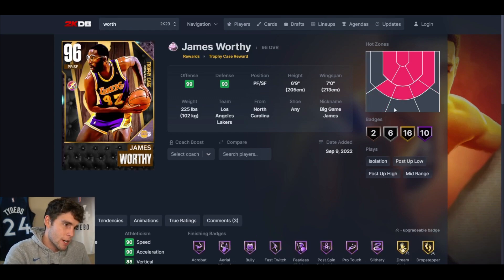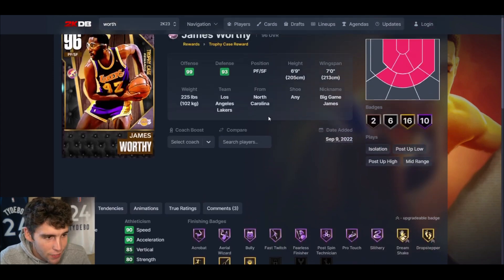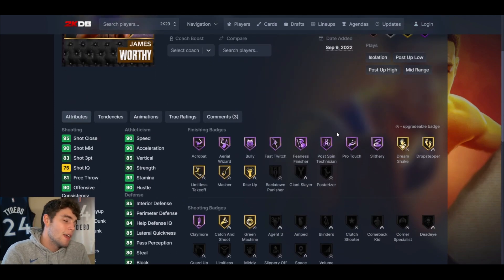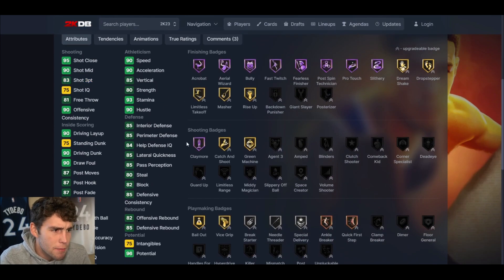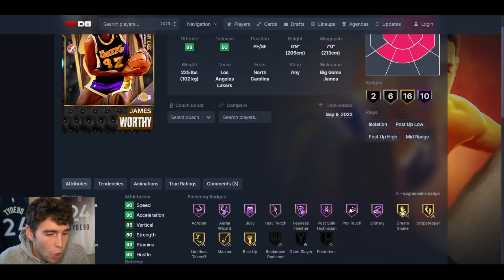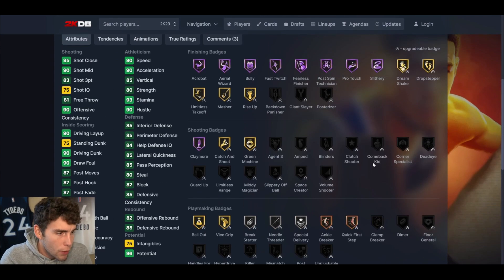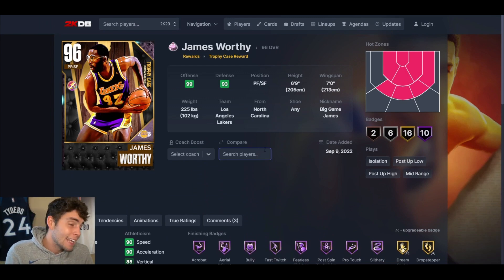The top four are really, really good. Starting at number four is James Worthy. His 83 three-ball feels more like a 95 — that's just the honest truth. Everything else about the card is solid; his defense is mediocre in MyTeam but not terrible. He can handle the ball decently when fully badged out. I didn't even give him Quick First Step, Anchor, Interceptor, Brick Wall, or Clamp — but even without all that, I love James Worthy. I locked him in on my account; he's that good in MyTeam.